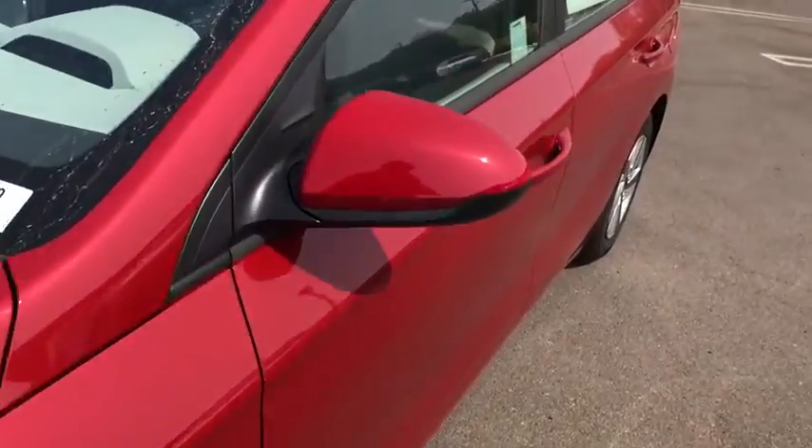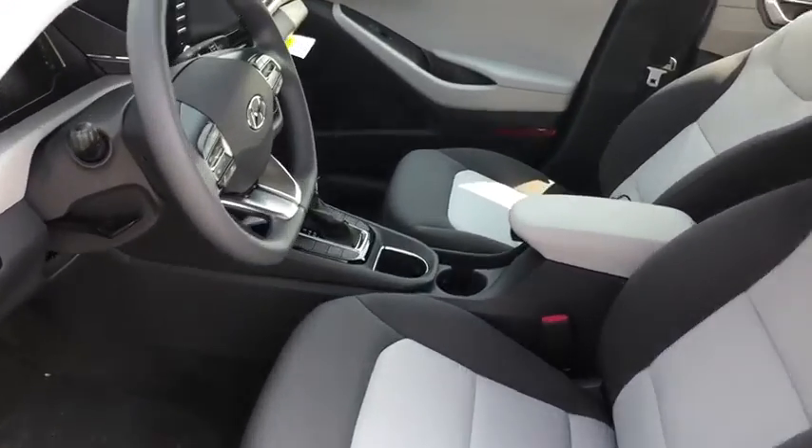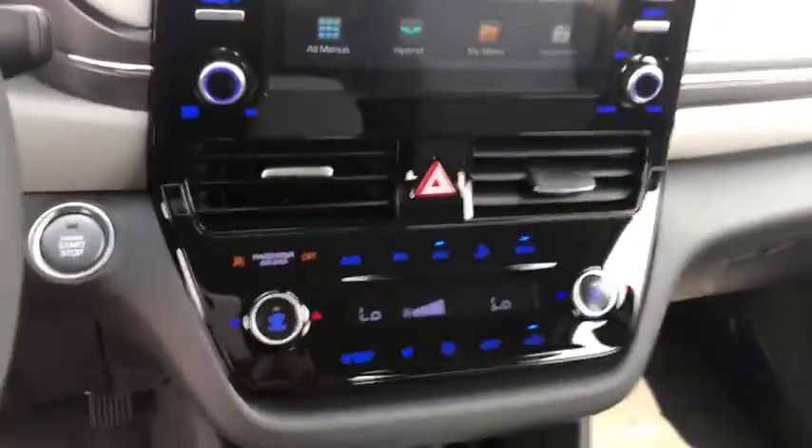Carpeted floor mats, panic alarm, overhead console, cargo cover, tachometer, brake assist, driver vanity mirror, front bucket seats, front reading lamps.